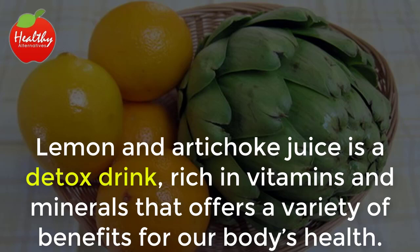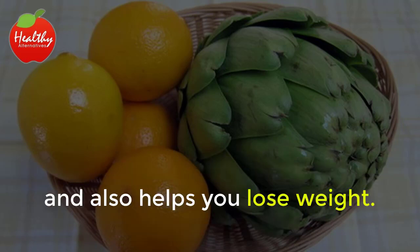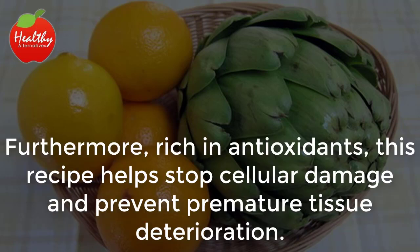Lemon and artichoke juice is a detox drink, rich in vitamins and minerals, that offers a variety of benefits for our body's health. With very few calories, this juice helps regulate triglyceride and cholesterol levels, and also helps you lose weight. Its digestive properties are used to treat inflammatory diseases like the ones that cause high uric acid. Furthermore, rich in antioxidants, this recipe helps stop cellular damage and prevent premature tissue deterioration.